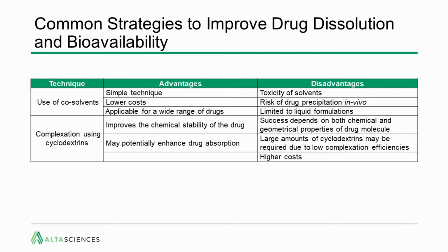Another approach is complexation using cyclodextrins. Cyclodextrins improve chemical stability of the drug by inclusion complexing the API and may enhance drug absorption. However, success depends on matching the chemical and geometrical properties of the drug molecule with available cyclodextrins. Occasionally, large amounts of cyclodextrins may be required if complexation efficiencies are poor, leading to higher costs for this already high-cost excipient.